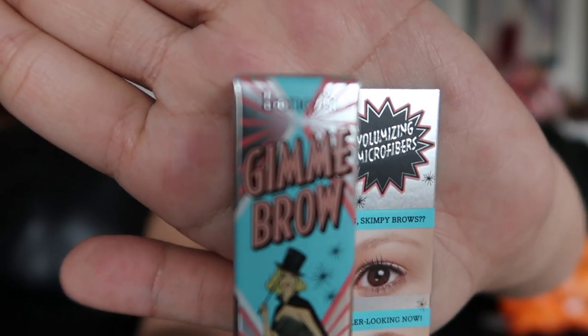The next thing I bought was this Gimme Brow right here. It is a brow gel for my brows to lift them up and make them a beautiful shape. It's really tiny, and I bought it from Ulta.